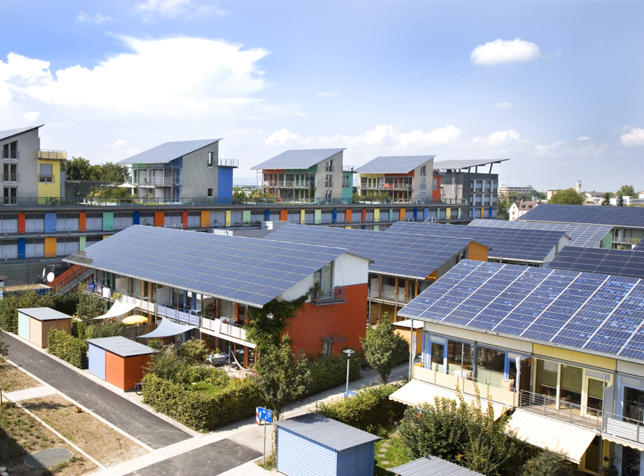Advances in technology and increased manufacturing scale have reduced the cost, increased the reliability, and increased the efficiency of photovoltaic installations. Net metering and financial incentives, such as preferential feed-in tariffs for solar-generated electricity, have supported solar PV installations in many countries.